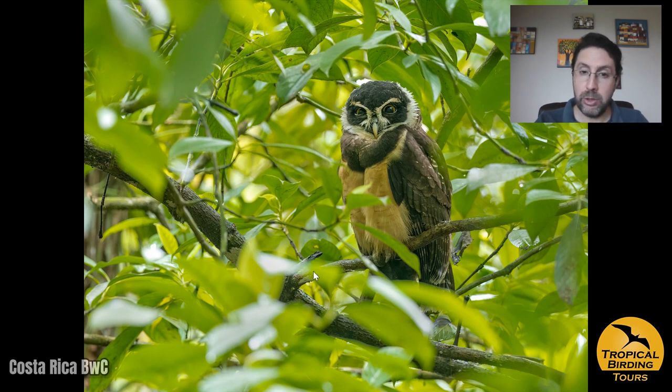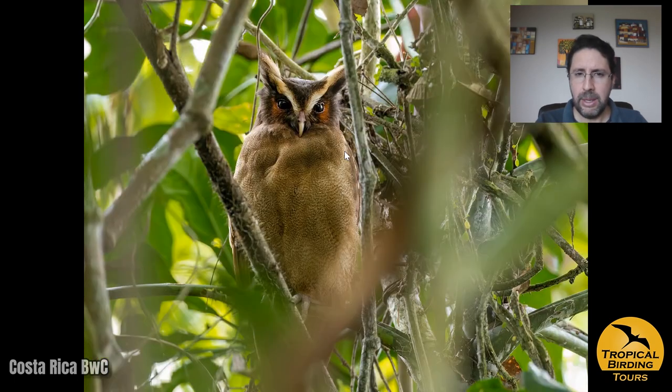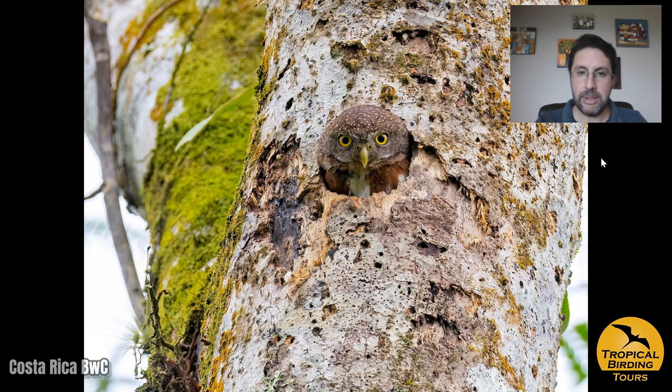He showed us first a spectacled owl, a sub-adult, with a little bit of white visible around the head. Then we moved to another spot where he had a crested owl — one of the nicest owls in the New World. And then a Central American pygmy-owl: he had found a nest a few days earlier, but when we arrived that nest was gone. We managed to track it down by hearing its call, and when we found it, there was another nest — so he was happy to find a new nest that day with us.